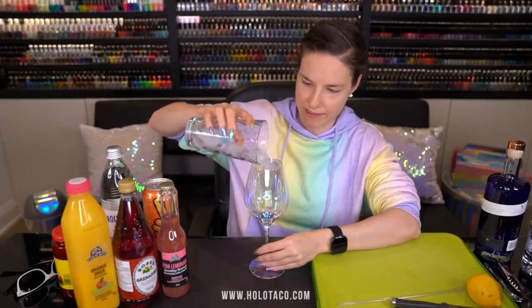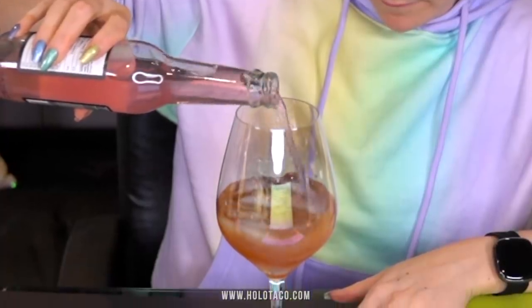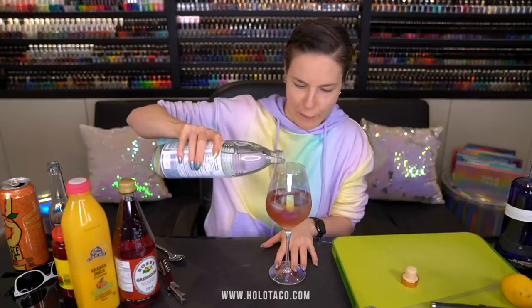Start with some ice. Got some Peach Tea — always use a spoon to open your drinks, don't want to ruin your nails. Put about a third of Peach Tea in. Pink Fizz, just a splash of Lavender Syrup. It's a work day, so let's just add some Sparkling Water.